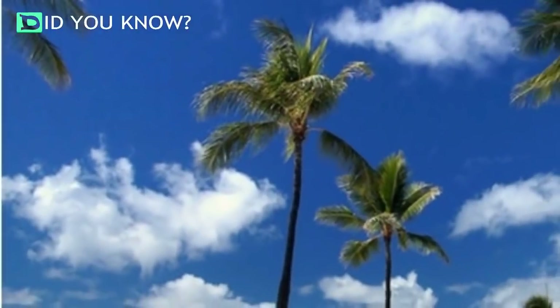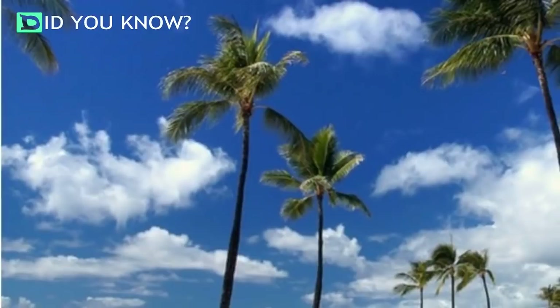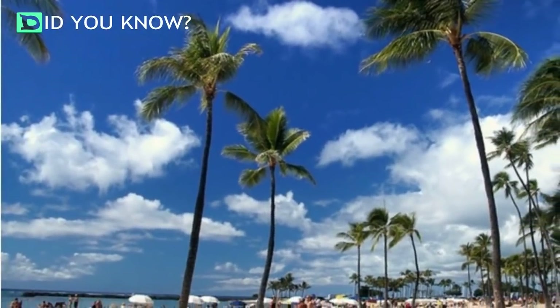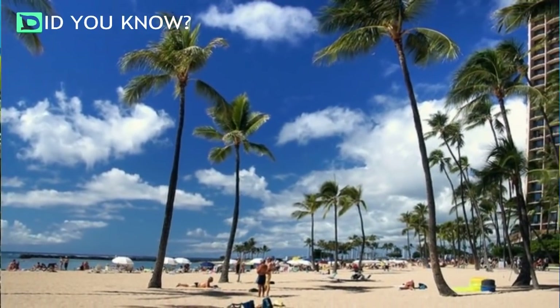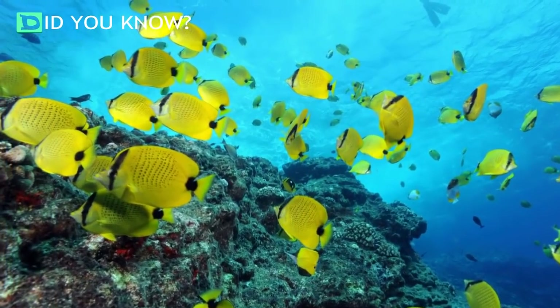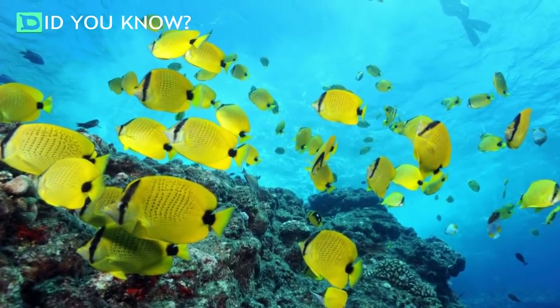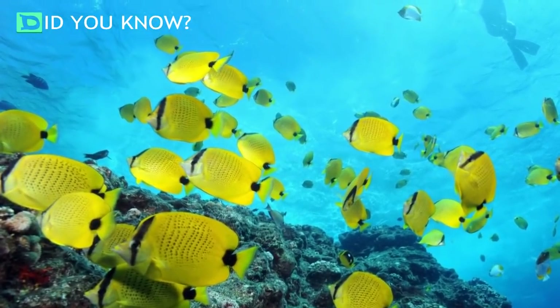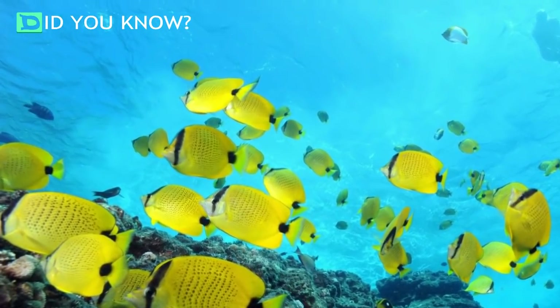Simply calling Hawaii one of the most beautiful places on Earth might be a severe understatement. Aside from the near-perfect weather and mellow atmosphere, the geographical features that call the sunny state home are second to none. Even more remarkable is the abundance of rare land and sea creatures that make their home in every nook and cranny of the state. It's no wonder why people love to come to Hawaii to explore and see some of the area's magnificent flora and fauna.